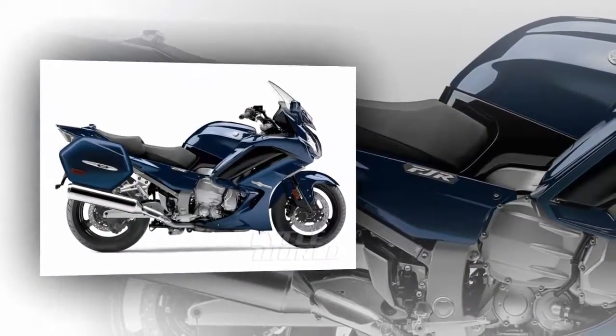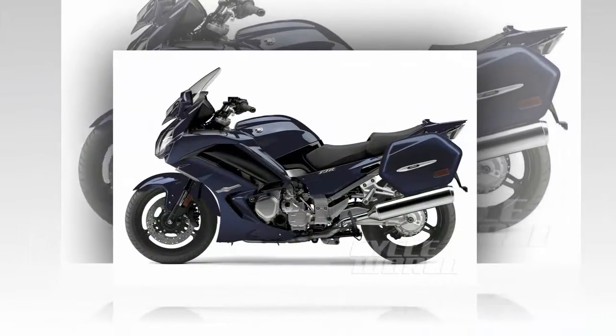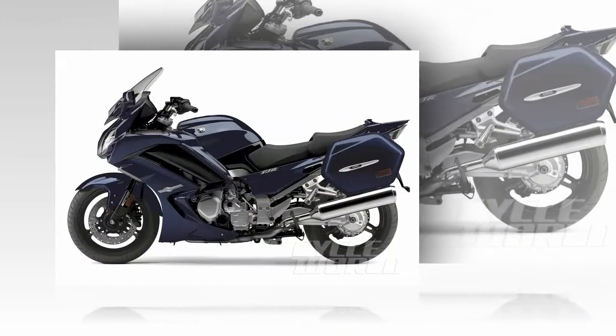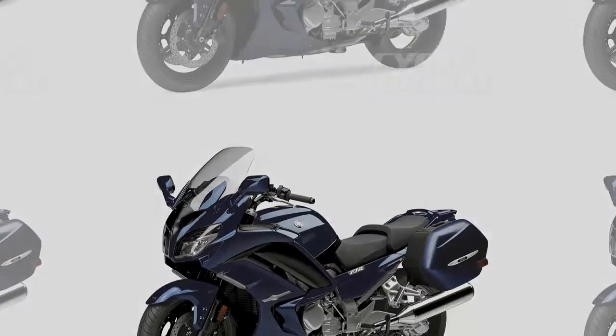The 2016 FJR1300A and FJR1300ES will be available in cobalt blue and are due to arrive in dealerships beginning in March. The MSRP for both models will be announced in February.